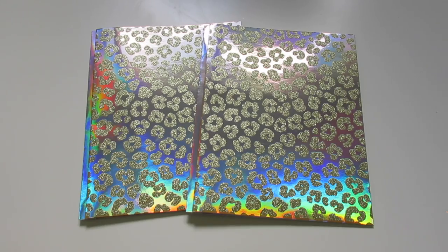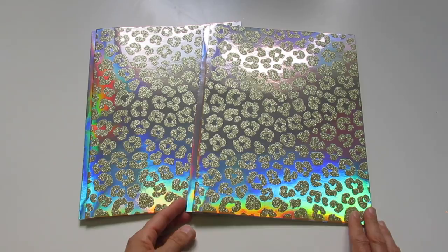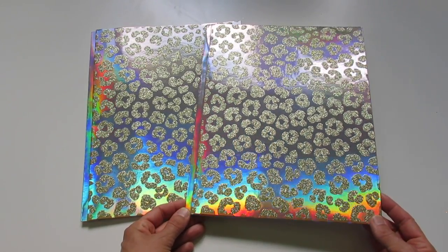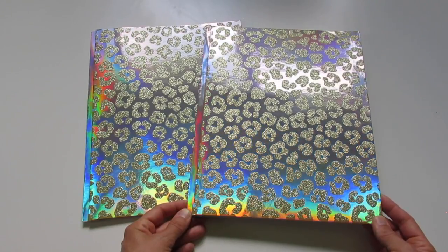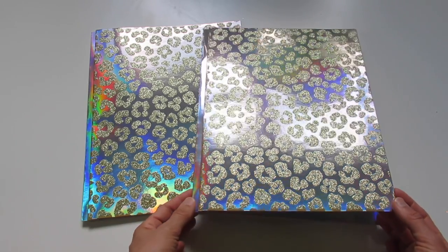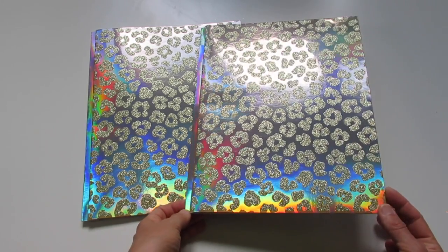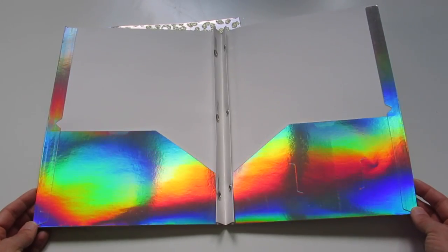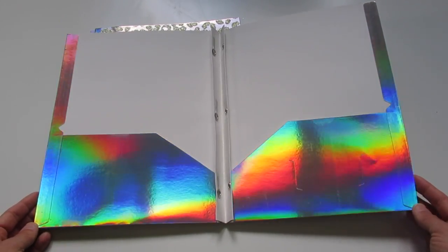There are also two matching portfolios to go with the binder and the spiral notebook. These have the same exact sparkly gold leopard print pattern on the silver gold rainbow shiny iridescent background. When you open them up, the inside is just the shiny background.